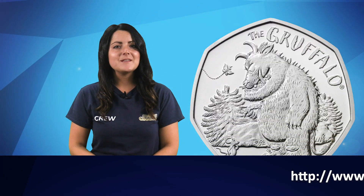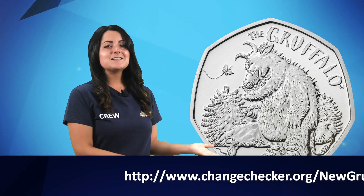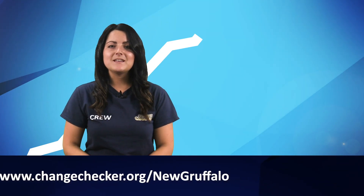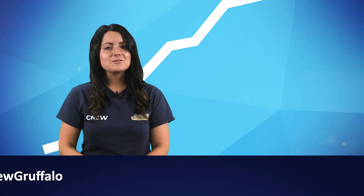Collectors, families and fans of the children's book are sure to be eager to welcome the Gruffalo and the mouse into their home and add this coin to their Gruffalo collection. Over recent years there has been a distinct rise in the popularity of 50p coins themed around children's literature, from Beatrix Potter to Paddington and even a Snowman 50p.